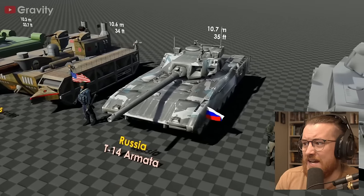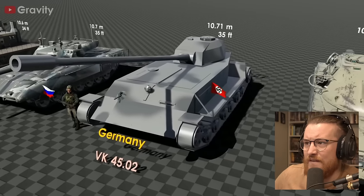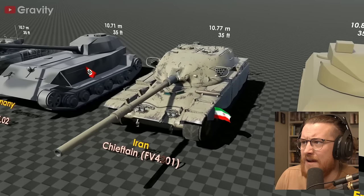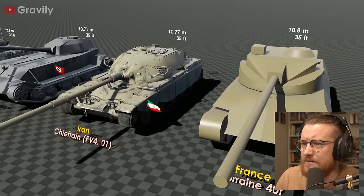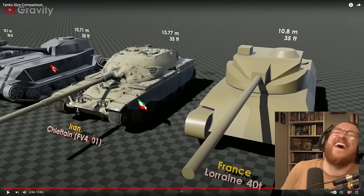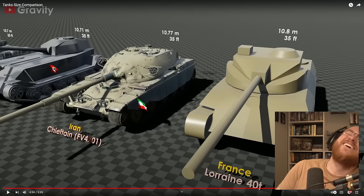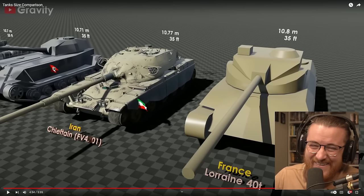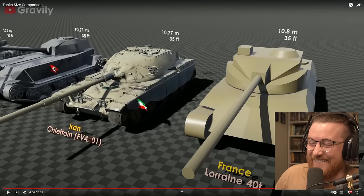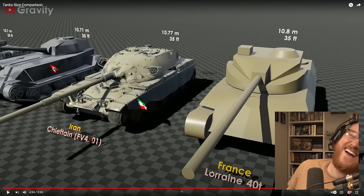T14 Russian tank — another big one. We've got the Nazi VK45, massive barrel. He drove the tank. That one got me. That was the good of that, wasn't it? He drove.